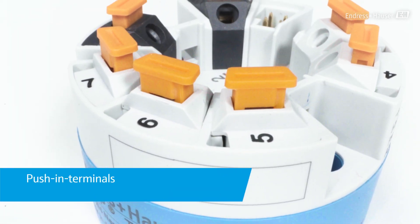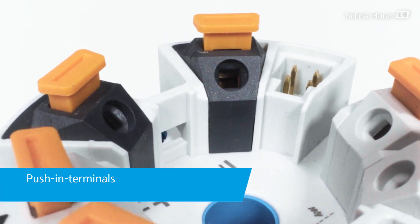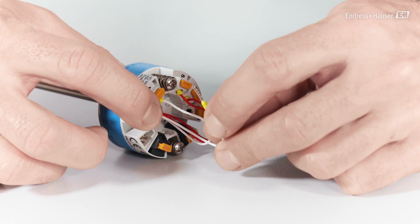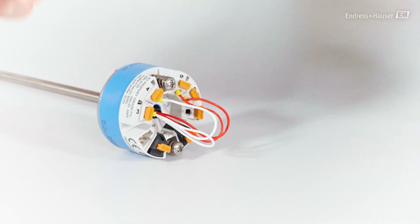The selectable push-in terminals considerably reduce the wiring time due to tool-free installation and ensure high safety due to a corrosion-free strong clamp connection.